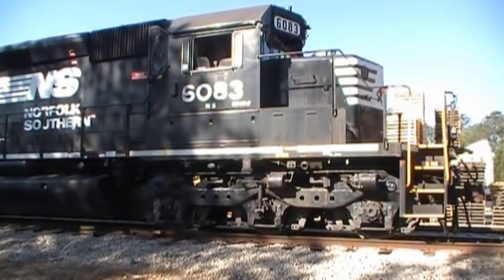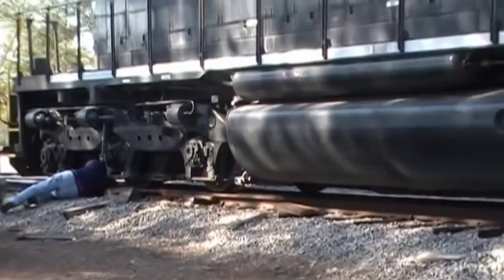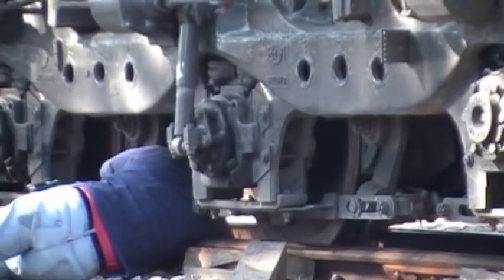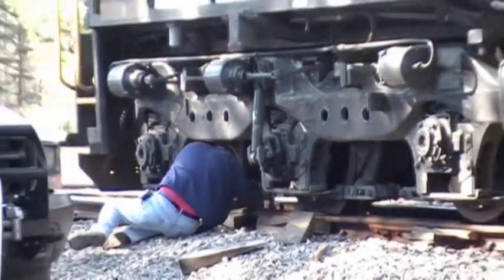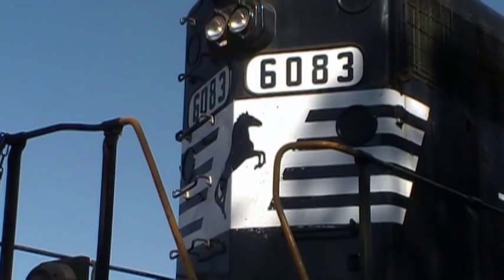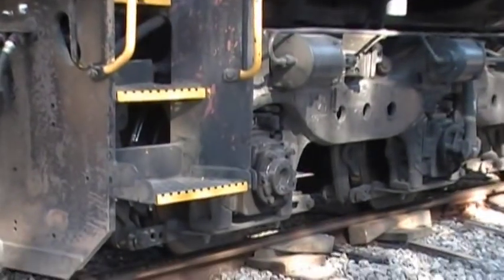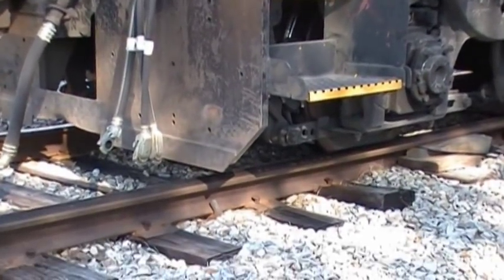We're going to re-rail the 6083. It's an SD40-2. Re-railing this train — working the job I used to work. He's down there putting blocks under the wheels now. His name's Kenny Terry. He's a railway carman. The Terry G05 done got off the track down here. Got inside the gauge of the rail, turning the rail out.